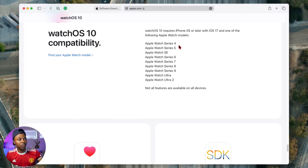watchOS 10 is supported from the Apple Watch Series 4 and the Apple Watch SE 2nd generation. As long as you have the Apple Watch Series 4 or newer, your device is going to be getting watchOS 10. Keep in mind that if you don't have a cellular model, you will need to update your iPhone first to iOS 17. You need an iPhone SE 2nd gen or newer, or the iPhone XR or newer for iOS 17, and then you can update your Apple Watch Series 4 or newer to watchOS 10.